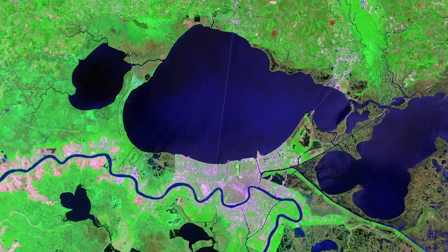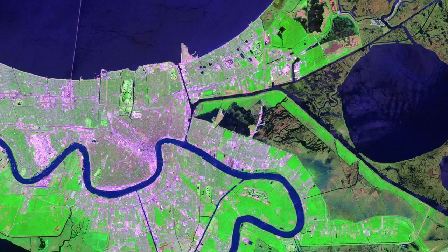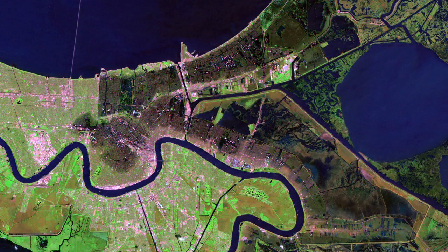Finally, Landsat satellite imagery shows us the extent of flooding in New Orleans. First, the city before the storm, with Lake Pontchartrain to the north. Two days after the storm made landfall, much of the city is flooded by the catastrophic levee failures.